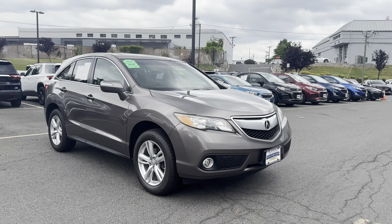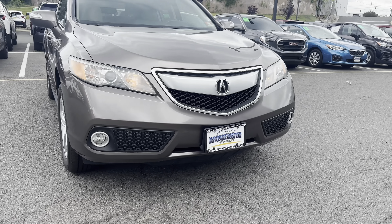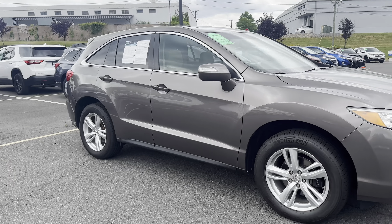Hey, how's it going? This is Blair from Bridgewater Chevrolet. Thank you for inquiring about the Sakura. It is on the ground and available. It has some great packages including the tech package, and I'll show you some features on the inside in a few seconds.